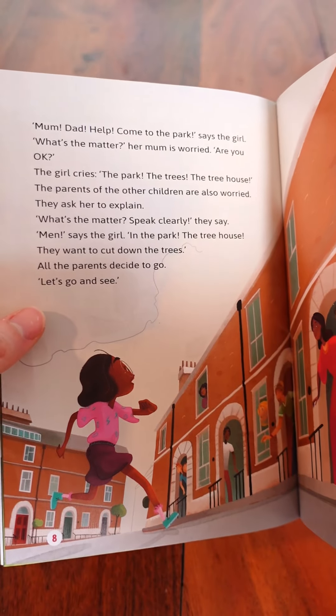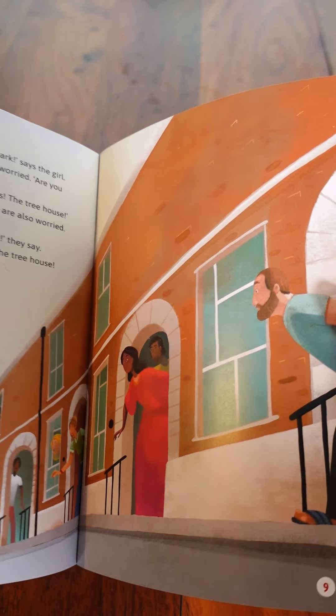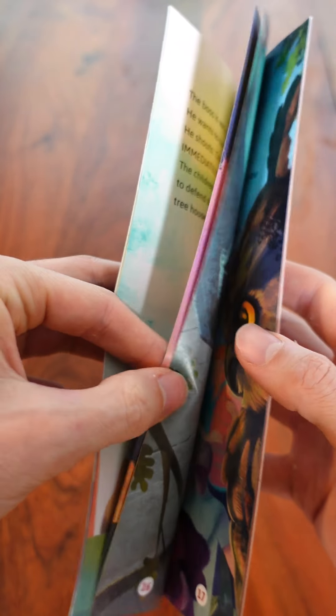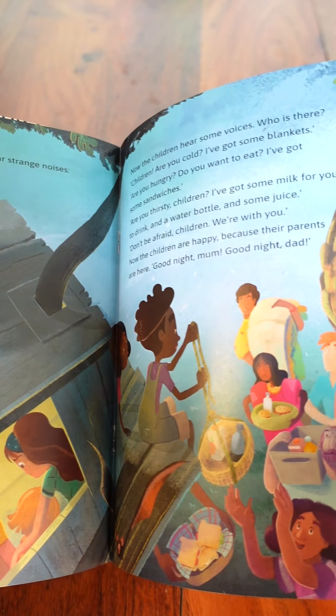Now the children are not happy about this, and this story teaches us about teamwork, working together and supporting each other. The children, with the support of their parents, are able to save the trees in the park and stop the builders from building a shopping centre.